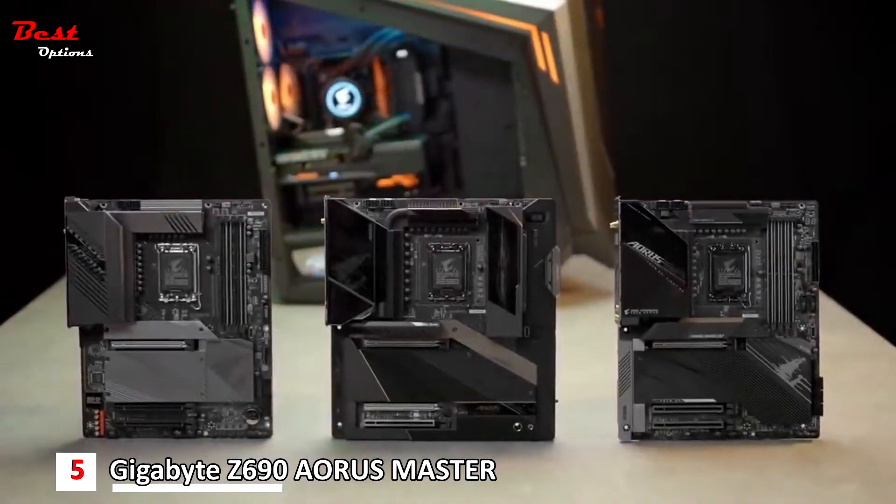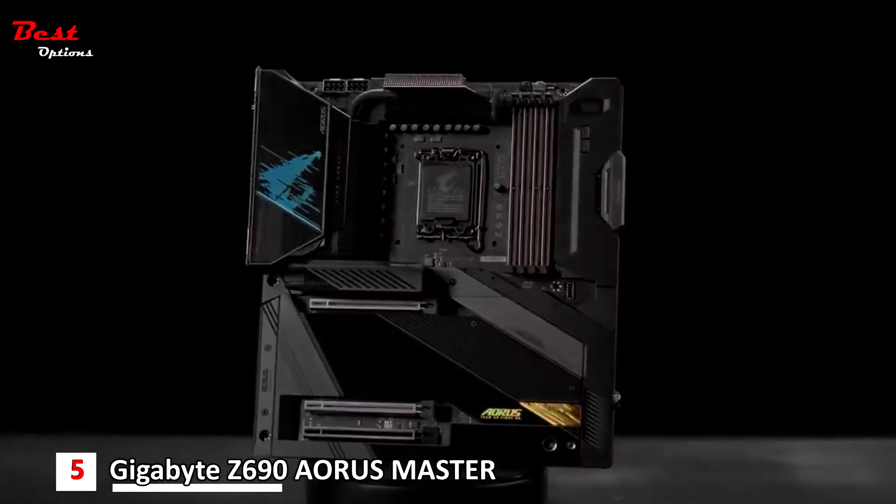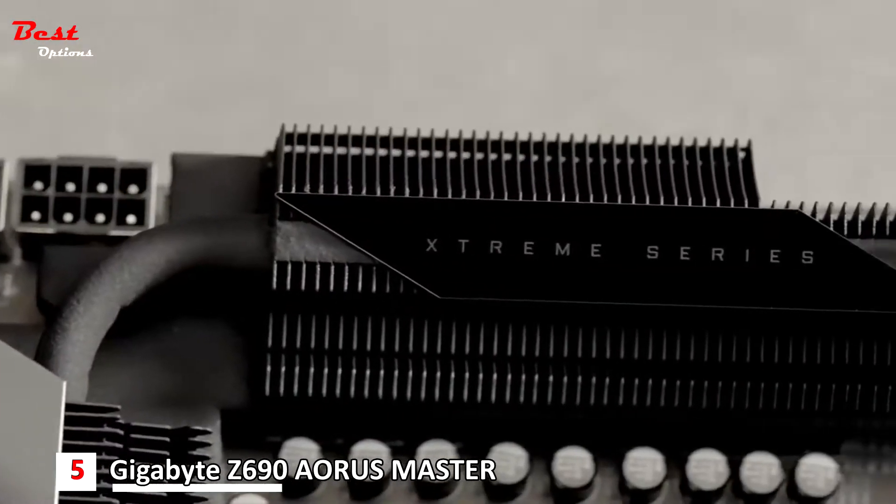Hi everyone, we'll be looking at our brand new Z690 motherboard, the new king of gaming. These boards are designed to push your 12th gen processors to the limit and bring out the best possible gaming performance.